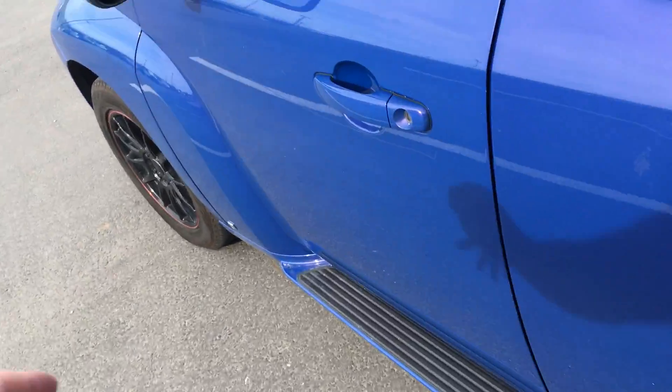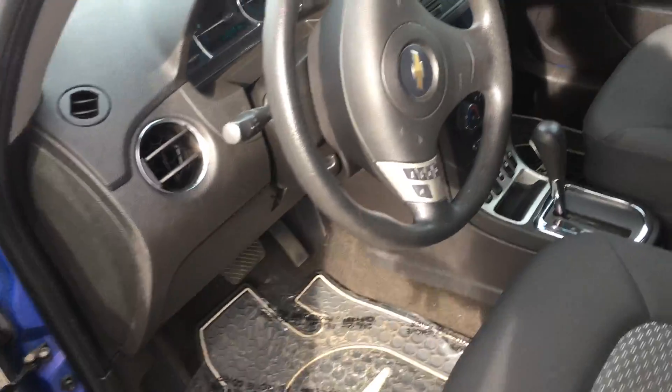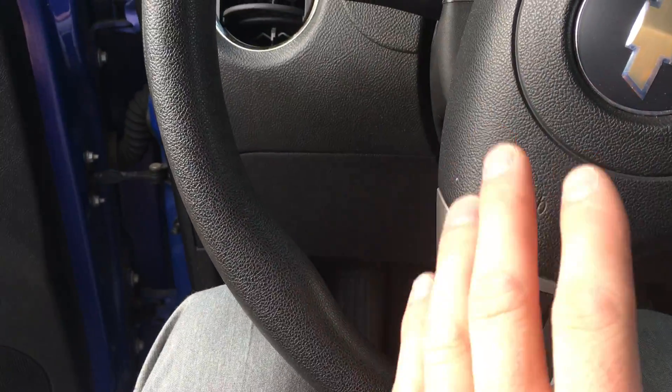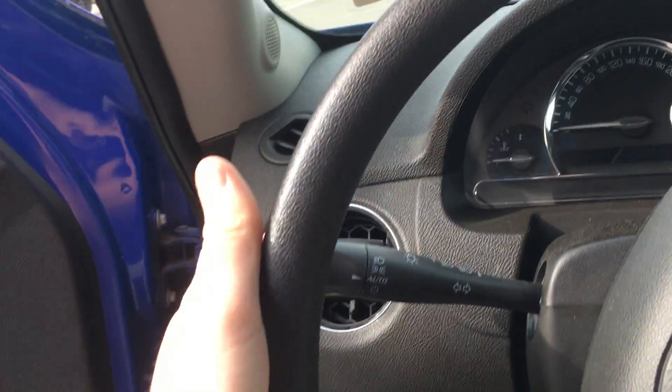Now coming to the most important part, where you'd be sitting. You can see it is power windows here, you got power mirrors, power door locks. On the steering wheel you do have cruise control, you do have your automatic lights, and then your washer fluid, your wipers, all that good stuff.